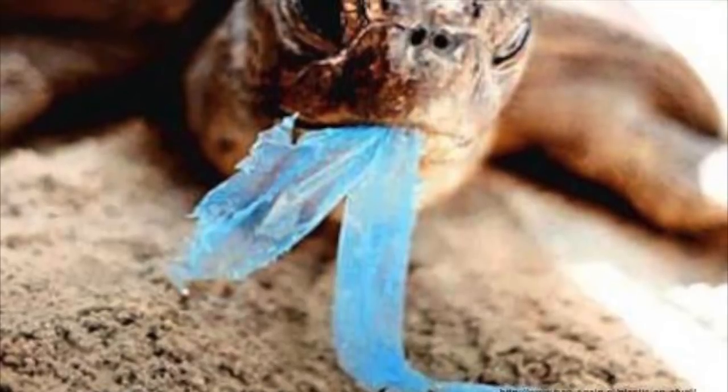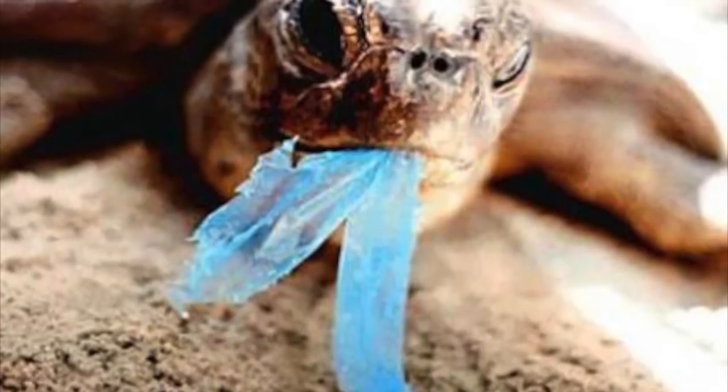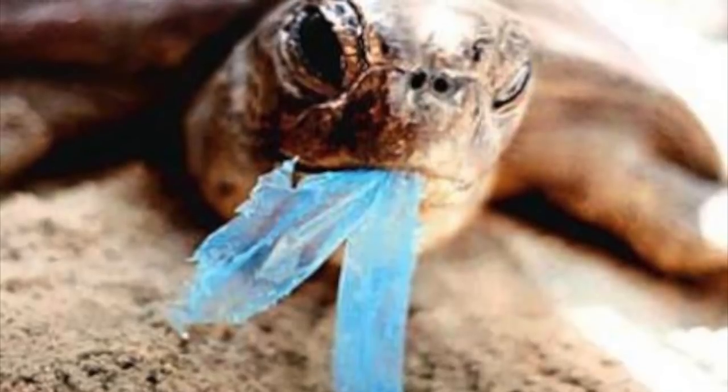Microplastics can be ingested by sea animals. However, this is only the beginning of the problem. Once digested by one animal, they move up the food chain, affecting more and more species.